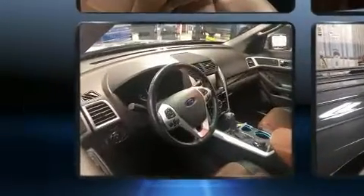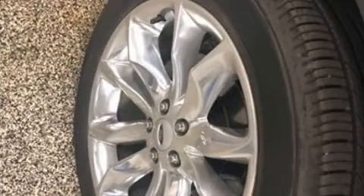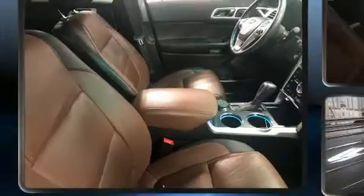Top features include air conditioning, a power seat, a trip computer, an automatic dimming rearview mirror, heated front and rear seats, fully automatic headlights, and leather upholstery.